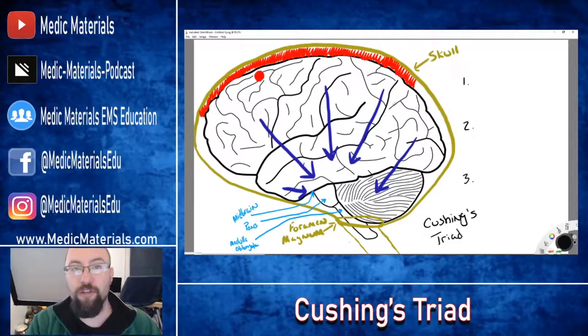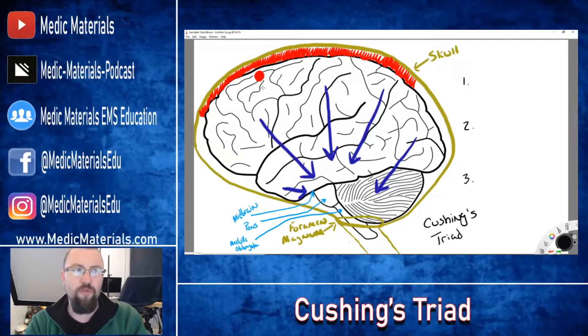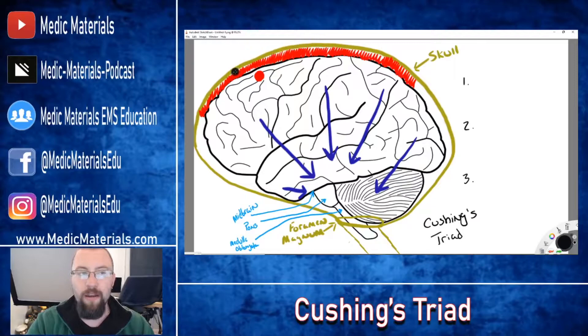So let's talk Cushing's Triad. This is a grouping of symptoms caused by increases in intracranial pressure. To demonstrate that today, we're going to say that this person has a bleed of some sort within their brain — a vessel within the brain has popped, whether because of an aneurysm, a stroke-like cause, or even trauma. Something has happened where there is blood now leaking into the brain cavity within the skull.